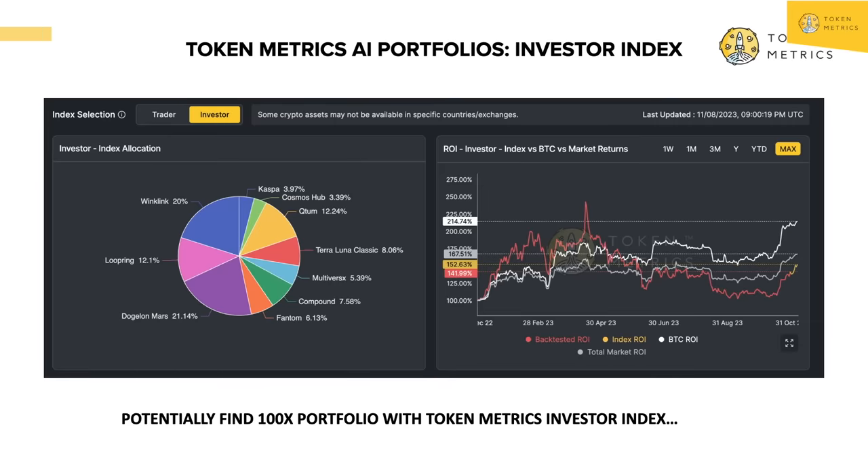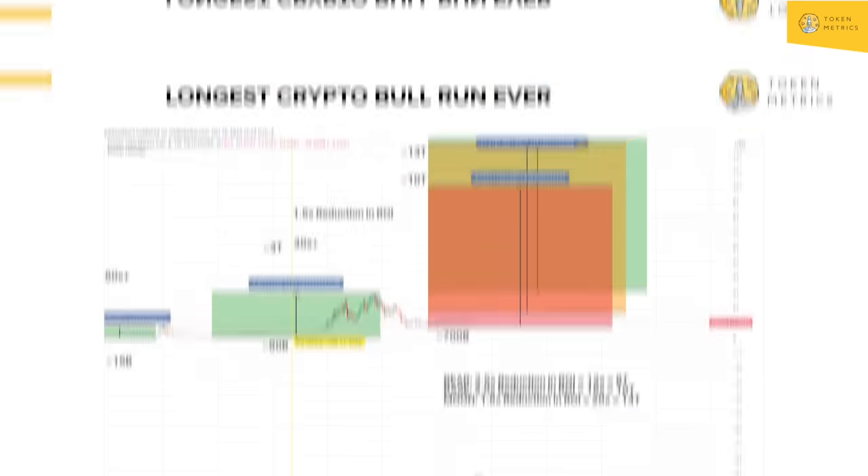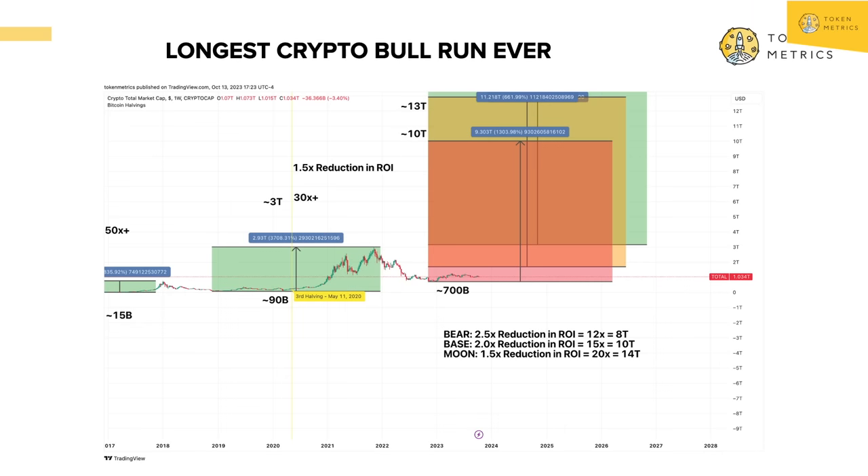I'm the living embodiment of doing a 100X in your crypto portfolio, but I want to show you how you can do it again using our research. This helps you long-term find those hidden gems — how you can potentially find 100X coins with AI. We are expecting the longest crypto bull run ever and want to make sure we're positioned to maximize this and get the 10Xs, the 100Xs, the 1,000Xs in our portfolio.